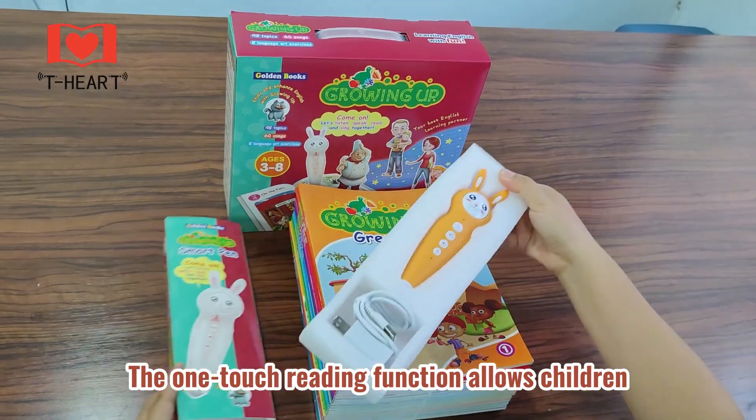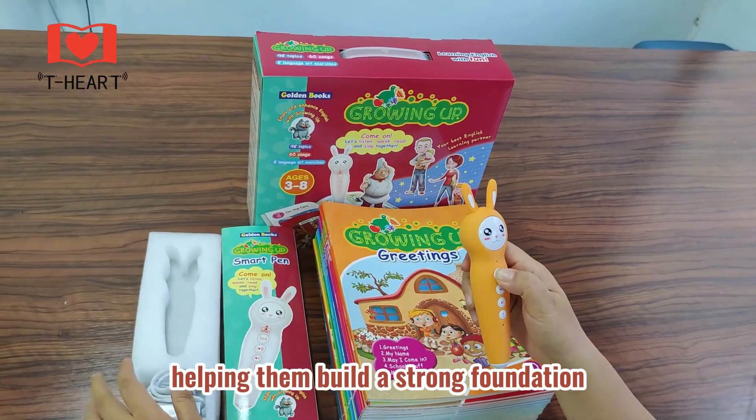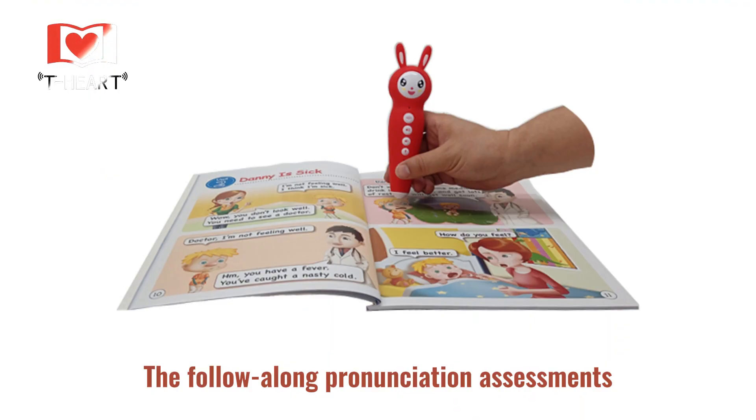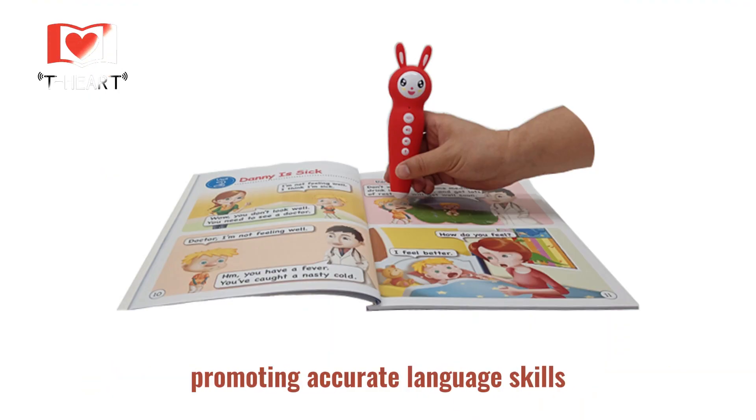The One-Touch Reading function allows children to instantly hear the correct pronunciation of any word, helping them build a strong foundation in language and literacy. The follow-along pronunciation assessments guide them to practice speaking and refine their accent, promoting accurate language skills.